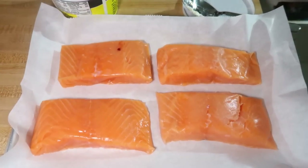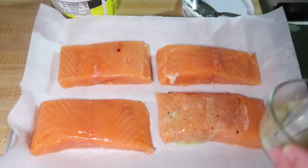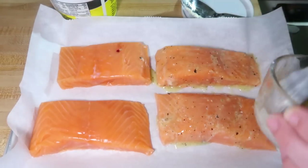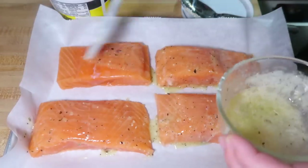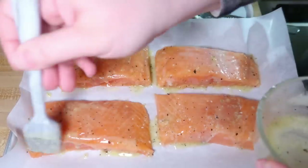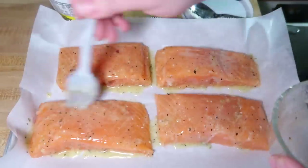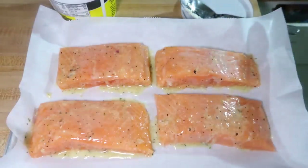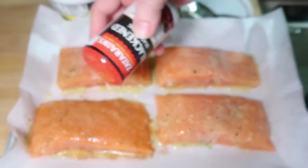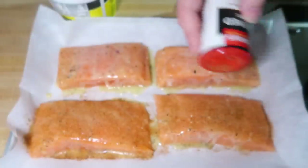For my salmon, I've got it on a sheet pan lined with parchment paper. This is boneless skinless salmon that I get at Sam's Club. I'm just brushing it with some Chef Chamois garlic butter and then sprinkling it with some Zatarain's blackened seasoning. Super simple but it turned out so good. This went in the oven at 425°F for about 15 minutes.